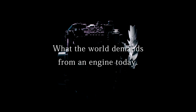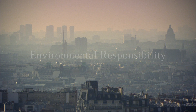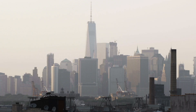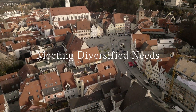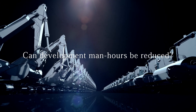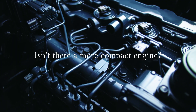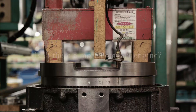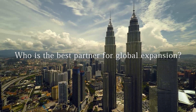What the world demands from an engine today? Environmental responsibility. Meeting diversified needs. Can development man-hours be reduced? Isn't there a more compact engine? Who is the best partner for global expansion?